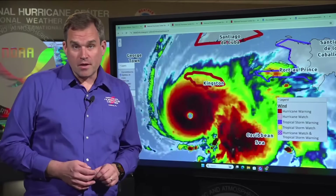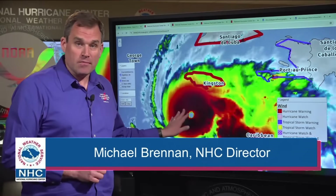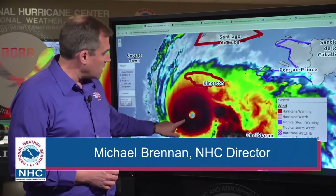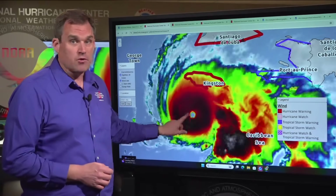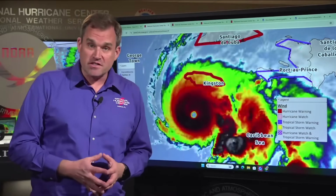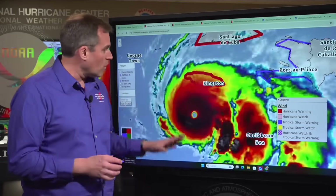Thanks for joining us here on this Monday morning with the latest on very powerful Category 5 Hurricane Melissa, located about 145 miles to the southwest of Kingston, Jamaica, moving off to the west at about 3 miles per hour. We've seen the hurricane intensify overnight, with maximum sustained winds now around 165 miles per hour.